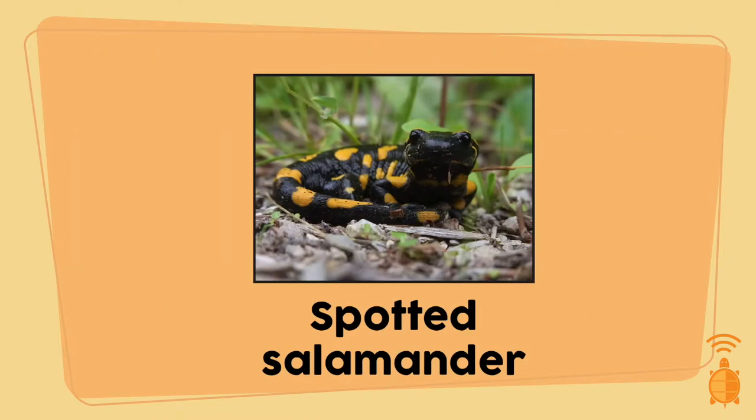The spotted salamander. These salamanders can release a sticky liquid toxin through their skin when they feel threatened. So those bright yellow dots on their back warn predators that they're not tasty.